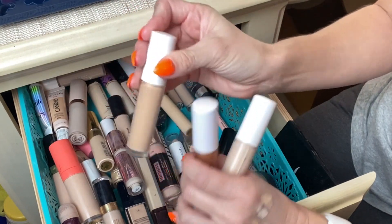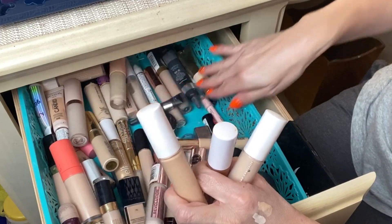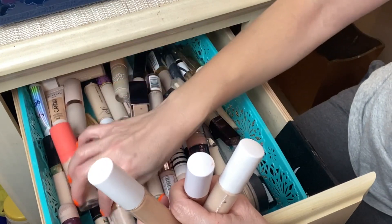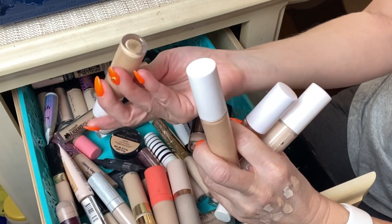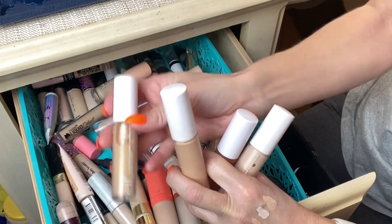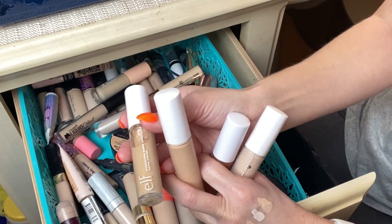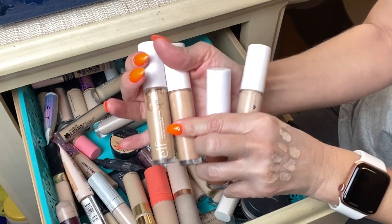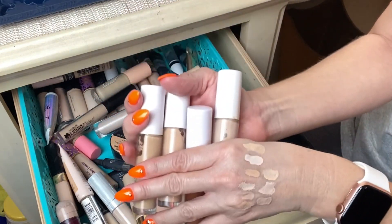These Elf Hydrating Camo Concealers are about five or six dollars so it's easy to get multiples. I also have the shade Light Beige — I bought it expecting to get a tan and I just never did, so it doesn't match my skin tone right now. But these little Elf hydrating camo concealers are everything. I absolutely recommend them and they are all staying in my stash.